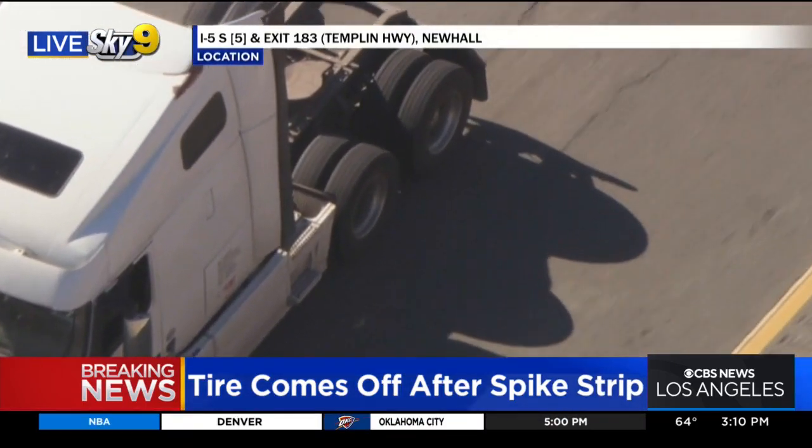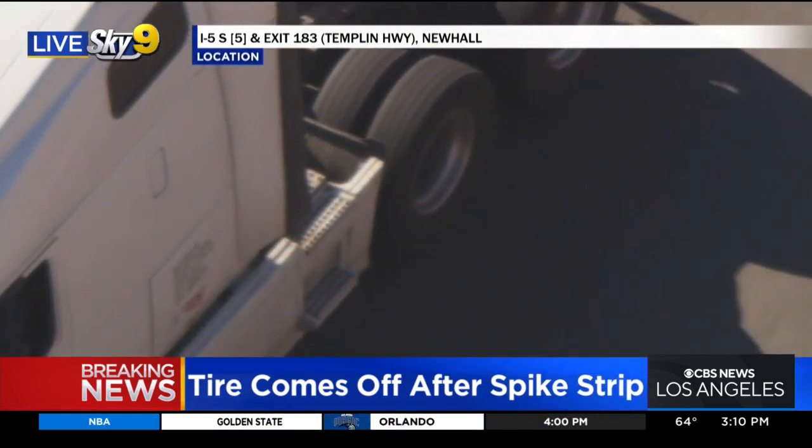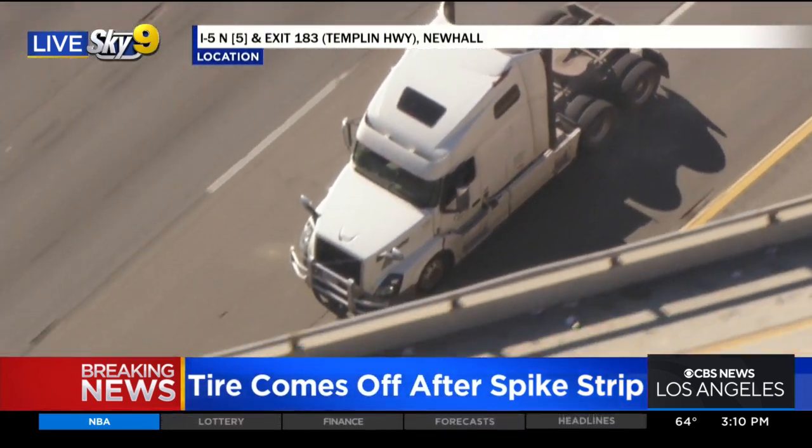Yeah, it might be somewhere down in this area. Those tires look good back behind the rear tires. There's a little bit of smoke there — I'm not sure if that's coming from the rubber on the other side.